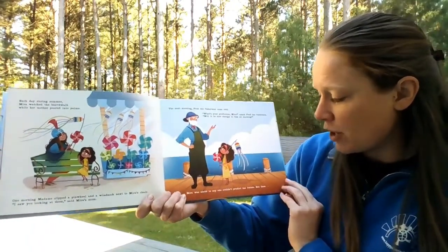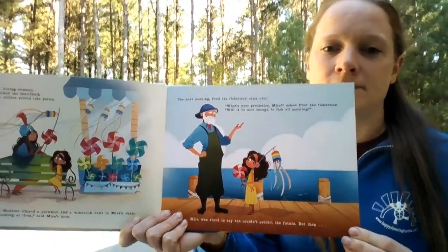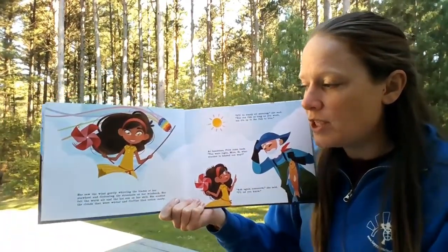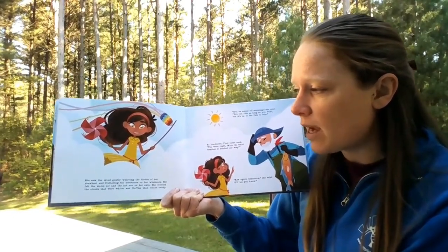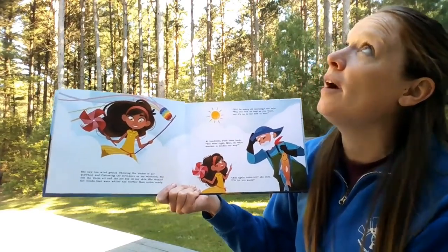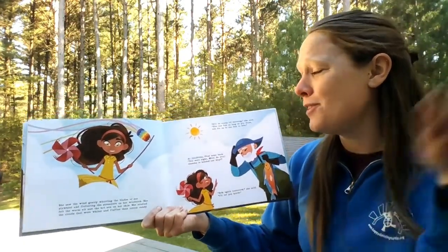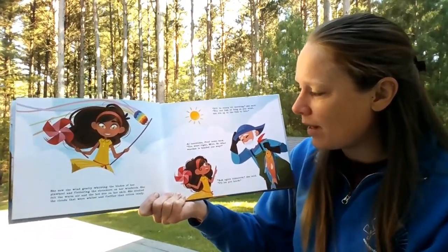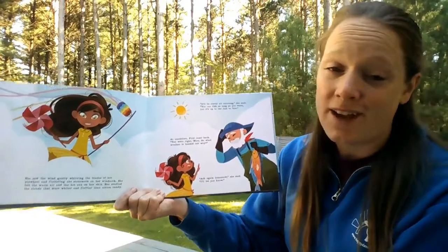Mira was about to say she couldn't predict the future. But then she saw the wind gently whirring the blades of her pinwheel and fluttering the streamers on her wind sock. She felt the warm air and the hot sun on her skin. She studied the clouds that were whiter and fluffier than cotton candy. 'It'll be sunny all morning,' she said. 'You can fish as long as you want, but it's up to the fish to bite.' At lunchtime, Fred came back. 'You were right, Mira. So what weather is headed our way?' 'Ask again tomorrow,' she said, 'and I'll let you know.'